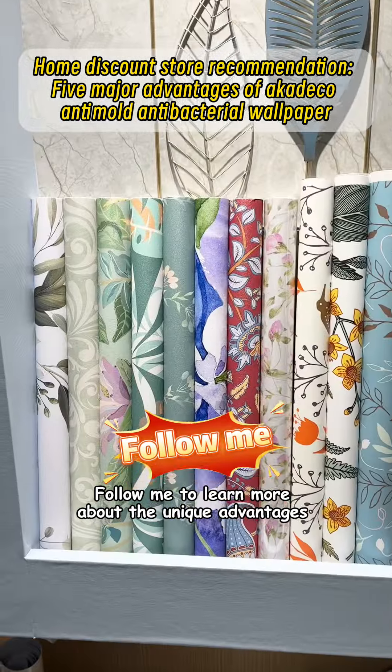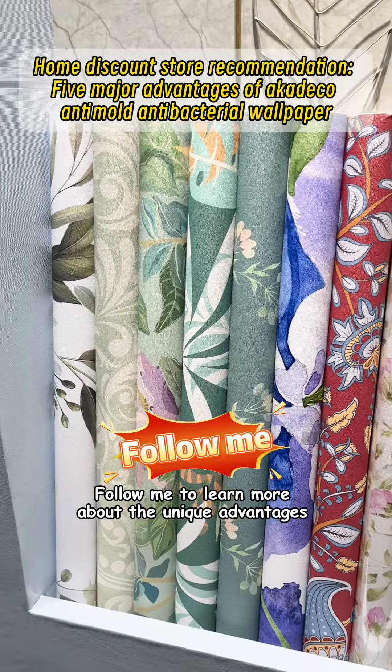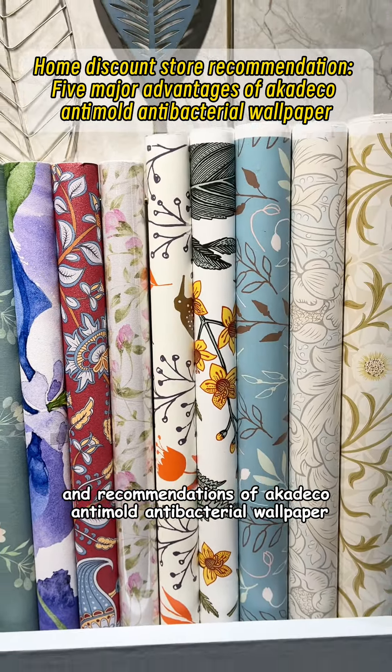Follow me to learn more about the unique advantages and recommendations of Catecho anti-mold antibacterial wallpaper.